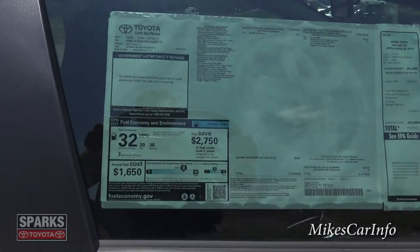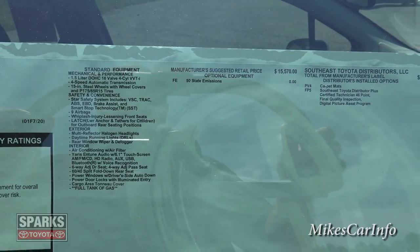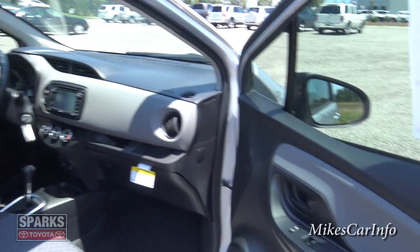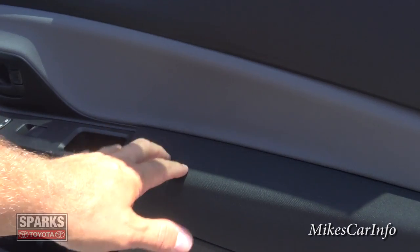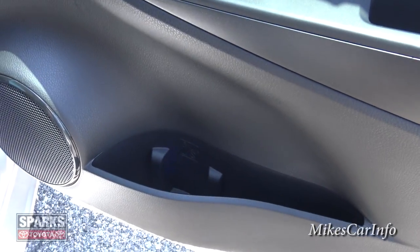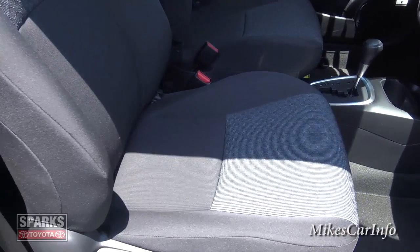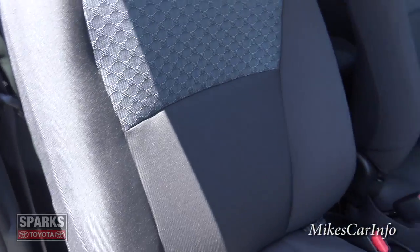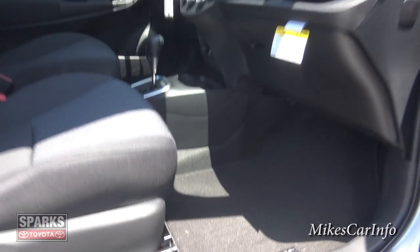Looking at the window sticker, it gets around 36 on the highway, which is pretty good — I'll put all that information in the description. Inside the passenger door, it's black with some cloth soft-to-the-touch material and a bottle holder. The seats are cloth with a pattern, have decent bolstering, are actually pretty comfortable, and sit a decent ways off the floor so your knees aren't sticking up.